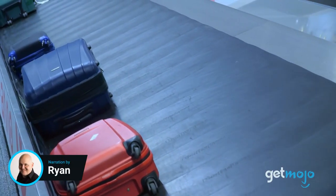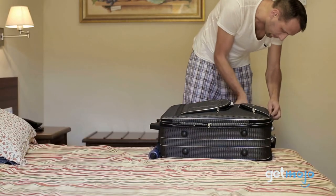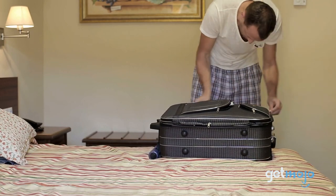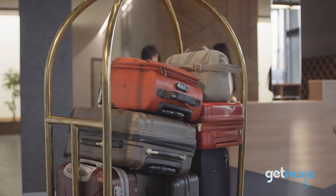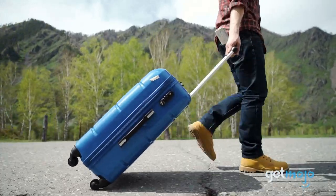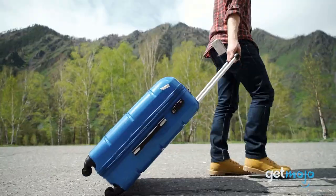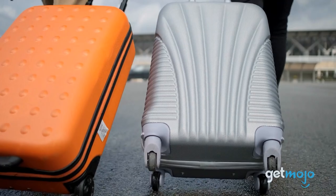Having the right luggage can make or break a vacation or business trip. Sure, it's easy to say the bigger the better, but anyone who's traveled a lot will know that there's a little more to it than that. So what are the best luggage sets out there, and which ones should you be investing in for your next trip? We've got you covered. We've sifted through numerous websites and consumer reviews to present our five recommended products.